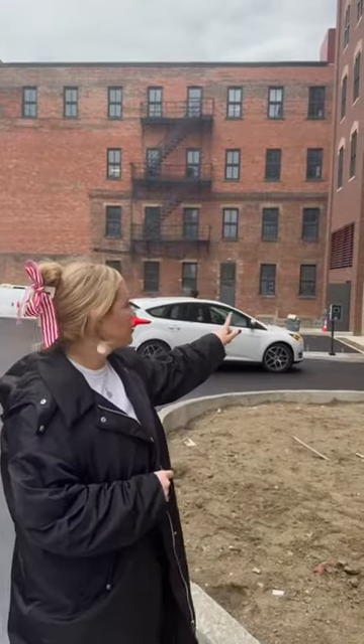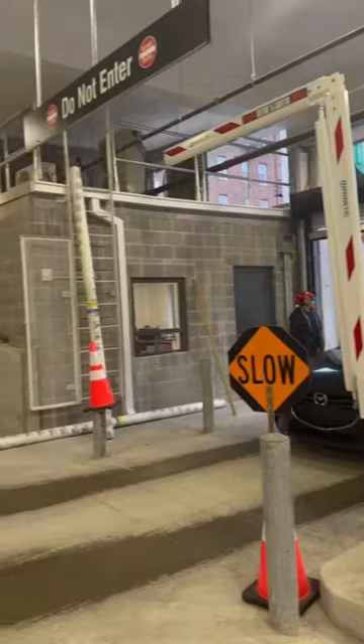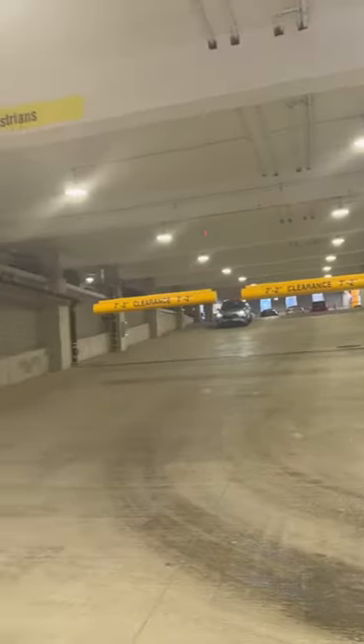The entrance to the garage is right here. You can pay by card. You're going to just drive in right here, go around the corner, and then it's super easy to navigate and it's well lit when you get inside.